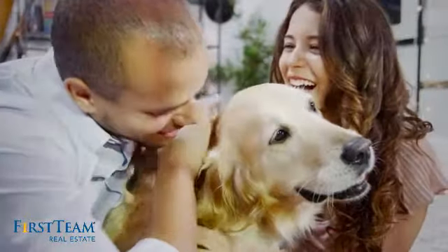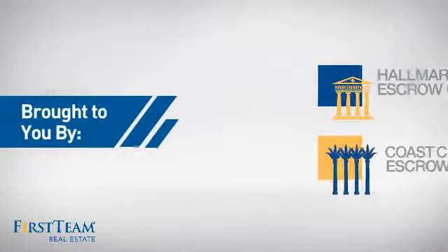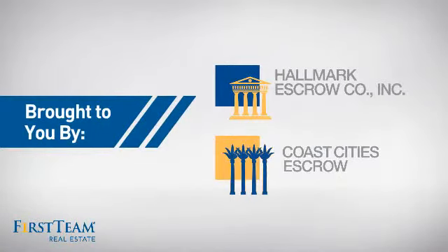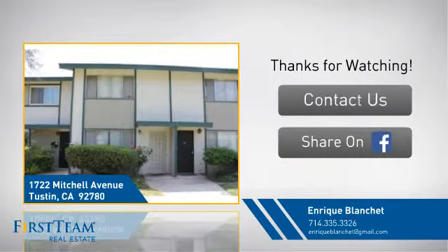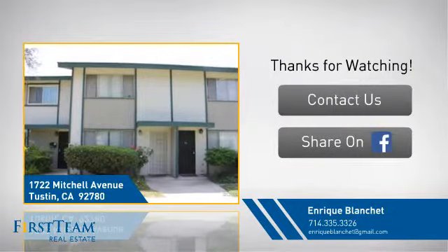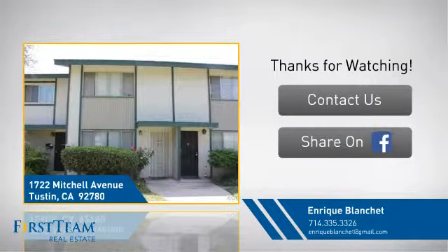All these great features add up to a property that might be not just your next house, but your next home. If you're interested in learning more, click on screen to contact us for more information, or share this property with your friends. We look forward to hearing from you. Bye.